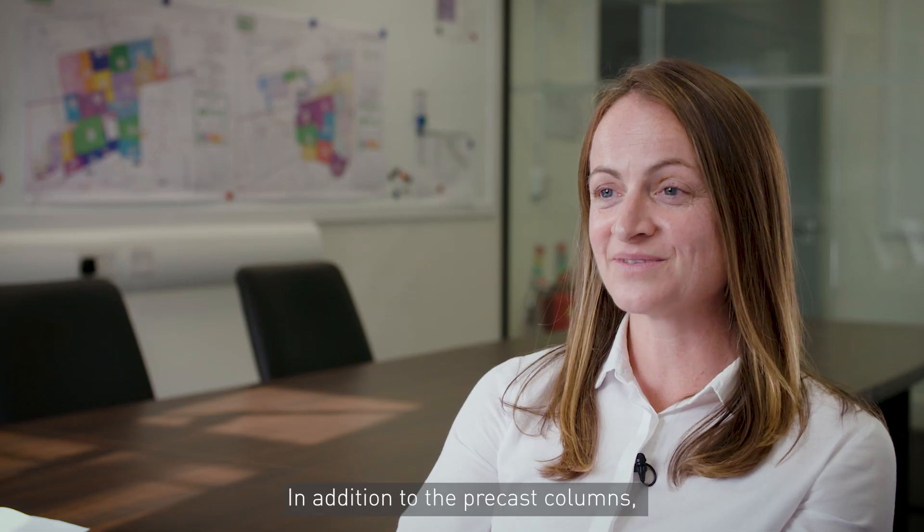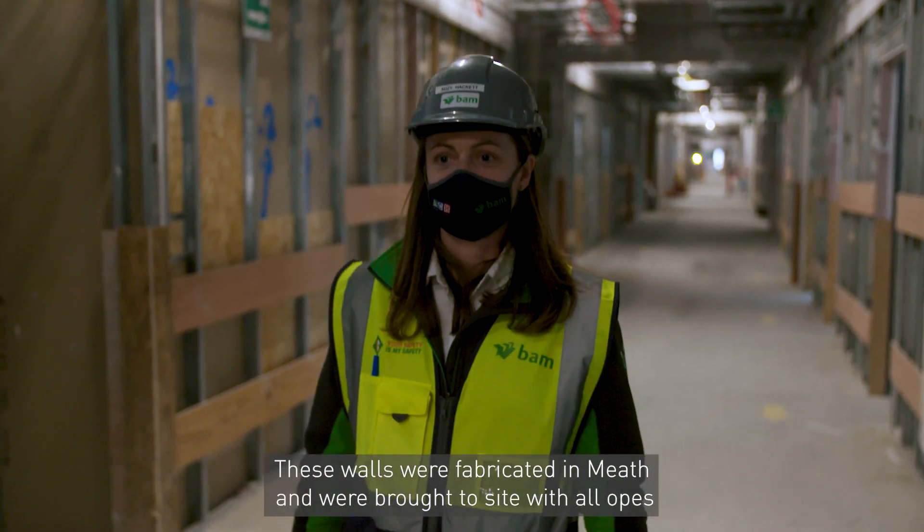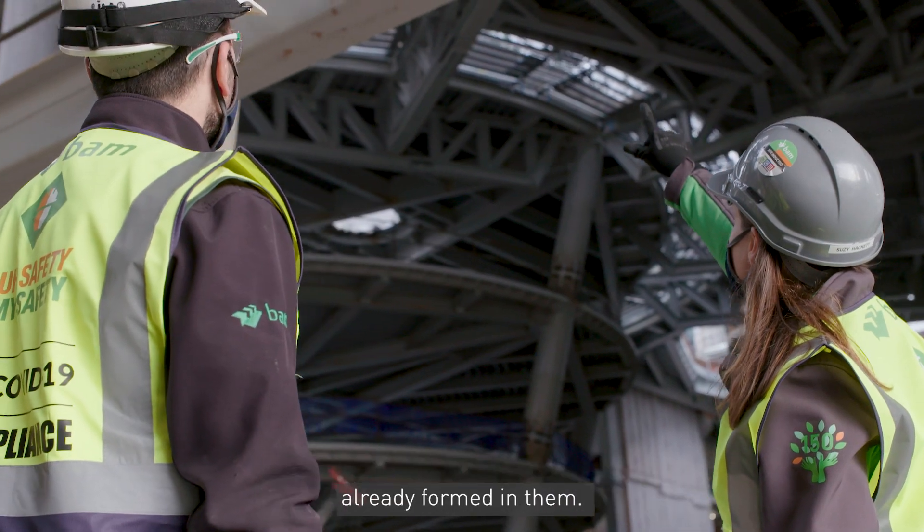In addition to the precast columns, we installed nearly 5 kilometres of precast twin wall system. These walls were fabricated in Meath and were brought to site with all openings already formed in them.